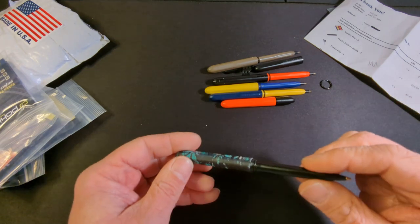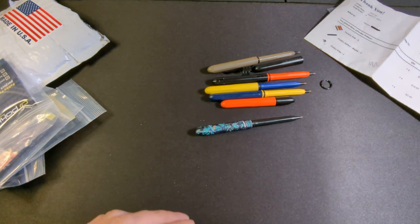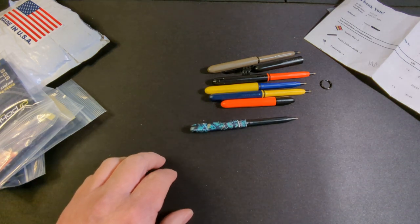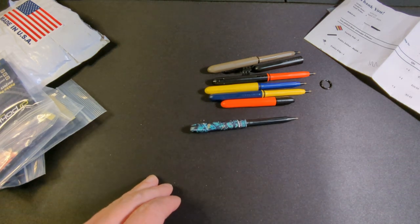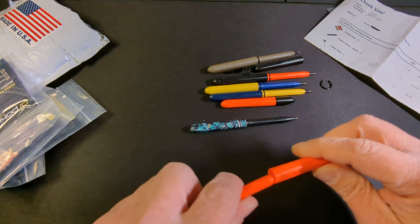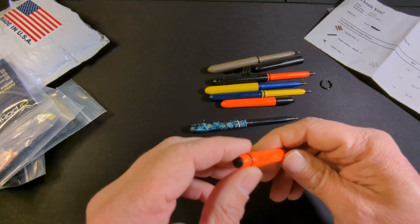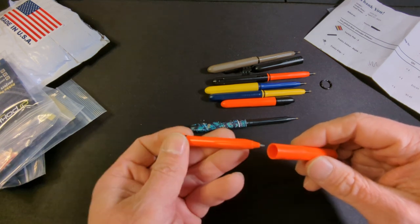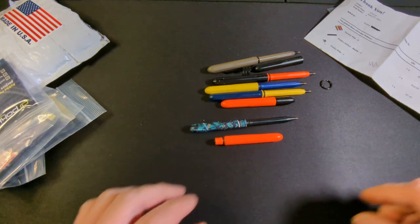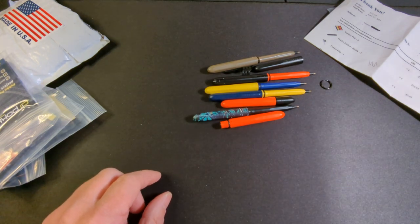Another great thing about the pocket pen is it's refillable. You can pick up ballpoint insert refills off their website — a three-pack of either blue or black for $2.95. Now, the Right in the Rain pen I don't believe is refillable, but I know you can get a Fisher Space Pen universal insert and maybe hack it — I'm sure there's a YouTube video out there. If you want to order off their website, they do offer free shipping on orders of $25 or more.